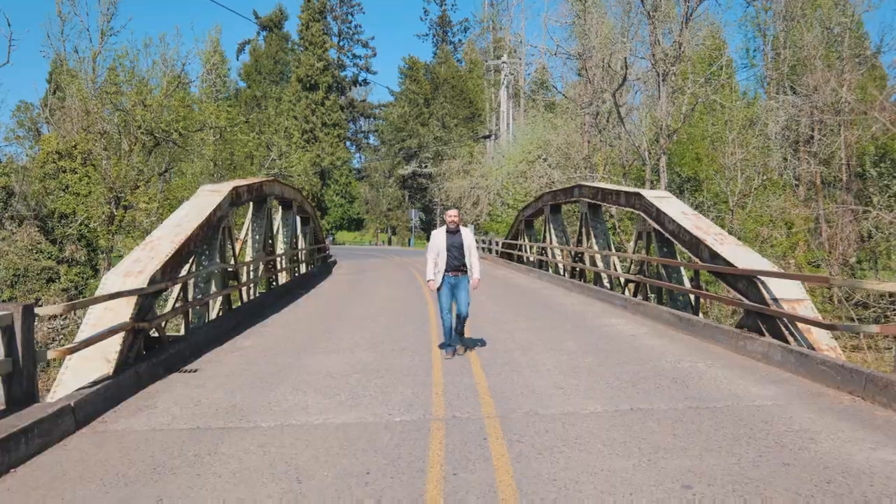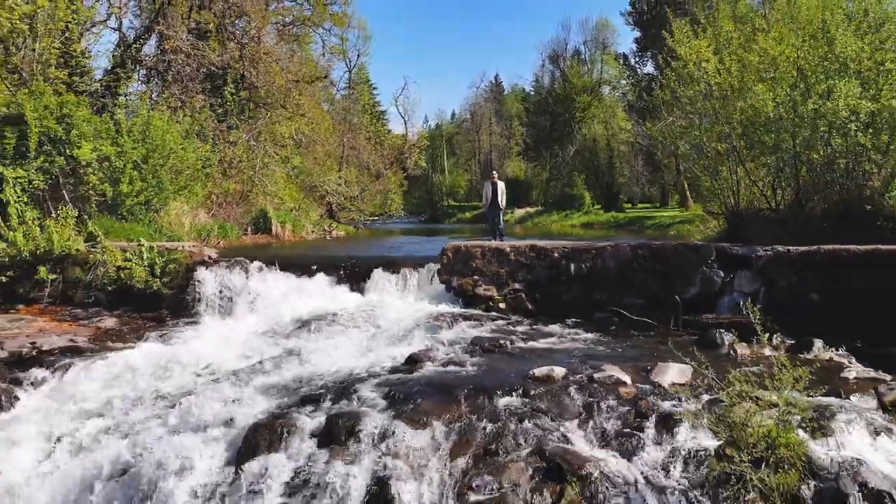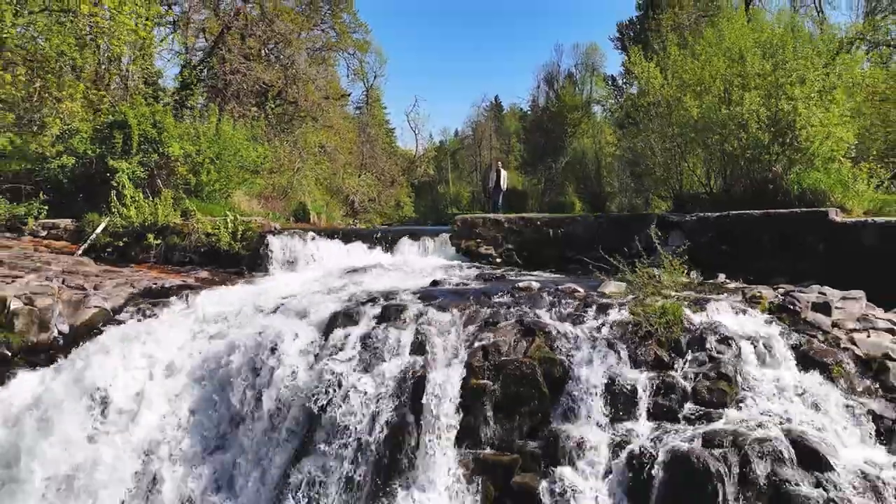Welcome to another Door Experience. I'm your host, Jacob Esparicueta, and today I'm about to introduce you to a home on over 70 acres. But before I do, I want to give you a glimpse into what you get when you're able to call Scotts Mills, Oregon home.